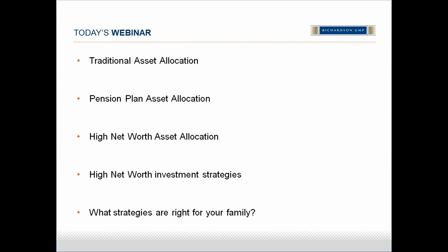Our webinar today has five sections. The first is a look at traditional asset allocation. The second and third sections examine the allocations of a pension plan and ultra high net worth investors. The fourth section takes a closer look at high net worth investment strategies. And finally, in the last section, William walks through the decision-making process for what strategies may be right for your family.